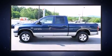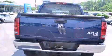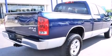A wealth of standard features mean that you no longer have to sacrifice — like leather upholstery, delay off headlights, variably intermittent wipers, a built-in garage door transmitter, a rear step bumper, remote keyless entry, and a split-folding rear seat.